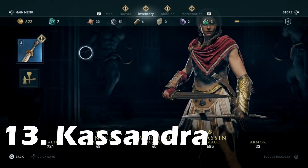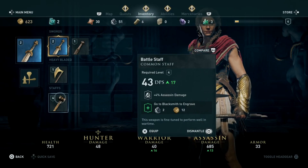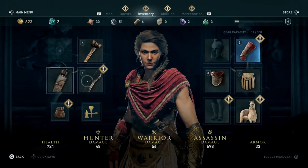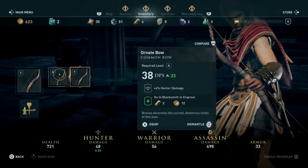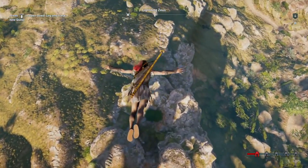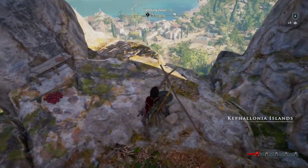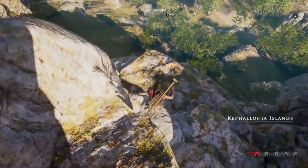Coming in last, as per usual, is Assassin's Creed Odyssey, and with it Cassandra's outfit, which would be disingenuous to label as Assassin's robes. As we all know, Cassandra isn't an Assassin, and she takes plenty of opportunities to point that fact out. And so instead of donning an iconic set of robes, she instead sticks with a generic ancient Greek garb that says nothing about her as a character and doesn't stand out as even slightly memorable.